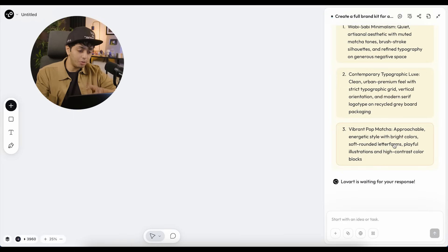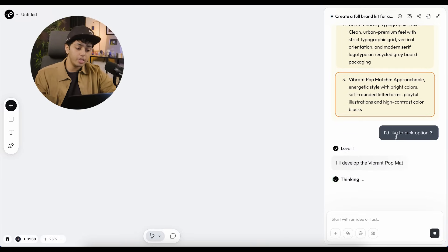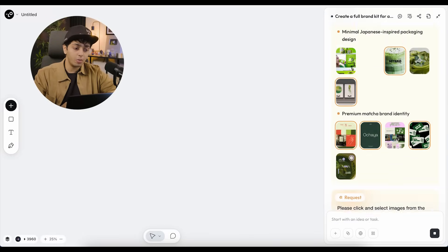The first direction is Wabi-sabi Minimalism — artisanal aesthetic with muted matcha tones and brushstrokes. The second is Contemporary Typographic. The third is Vibrant Pop Matcha — approachable, energetic style with bright colors, soft rounded letterforms, playful illustration, and high contrast. We're going to go with the third one. As soon as I clicked on it, it typed into the prompt 'I'd like to pick option three,' and now it will start executing the design direction.